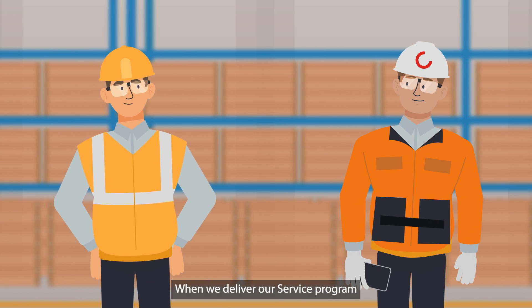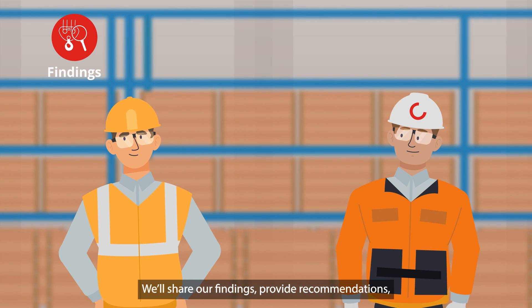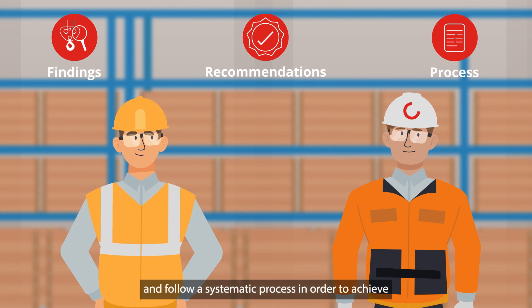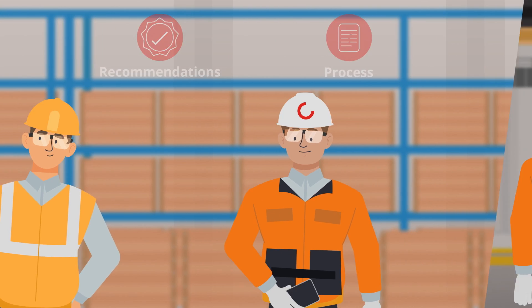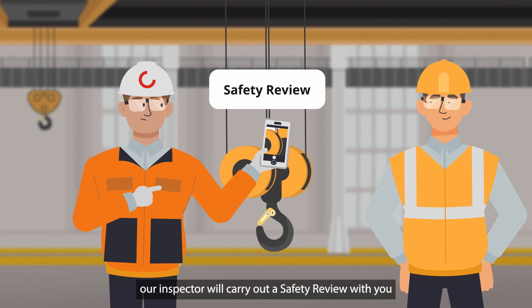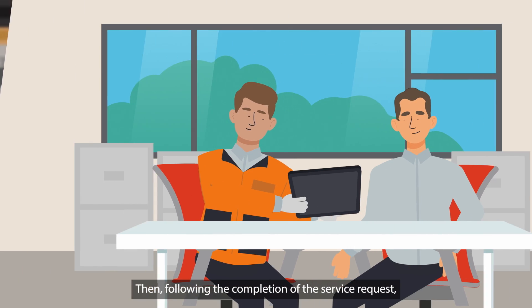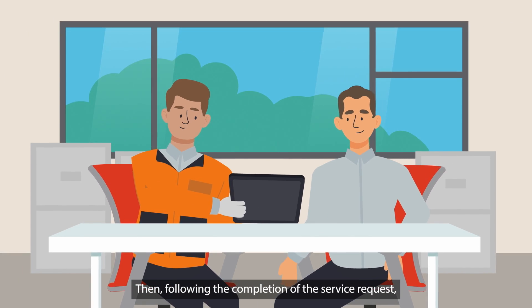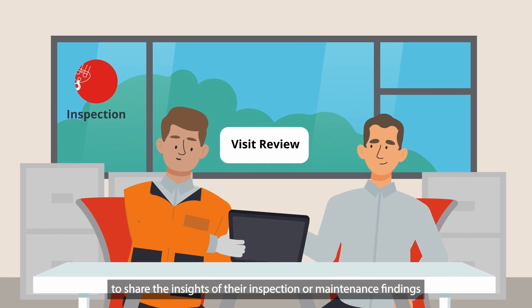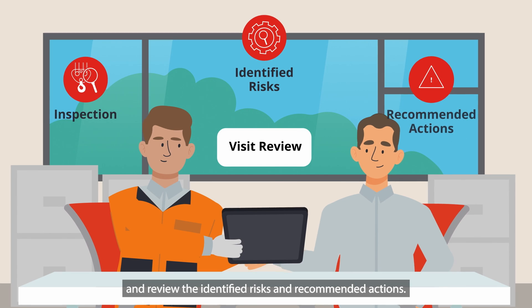When we deliver our service program, we'll consult with you to help guide your decision making. We'll share our findings, provide recommendations, and follow a systematic process in order to achieve high quality and consistency. Whenever a safety-related fault or issue is detected, our inspector will carry out a safety review with you before leaving your site or returning the equipment to operation. Then, following the completion of the service request, our inspector or technician will perform a visit review to share the insights of their inspection or maintenance findings and review the identified risks and recommended actions.